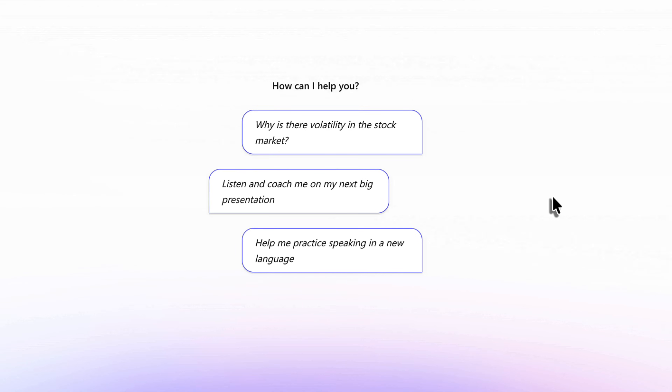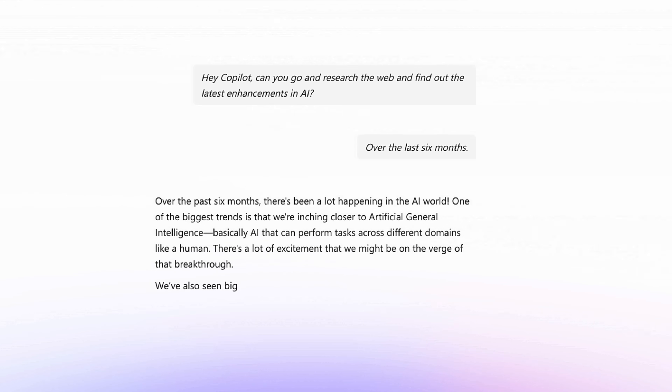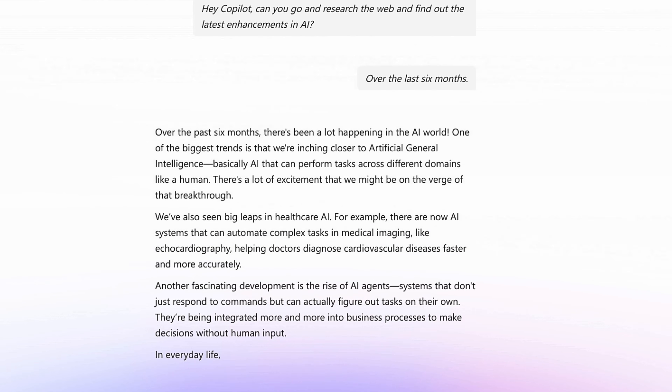Hey Co-Pilot, can you go and research the web and find out the latest enhancements in AI over the last six months? Over the past six months, there's been a lot happening in the AI world. One of the biggest trends is that we're inching closer to artificial general intelligence — AI that can perform tasks across different domains like a human.